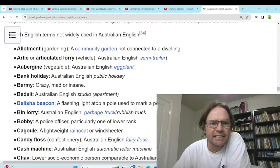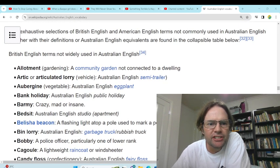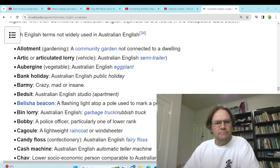G'day, and today we are looking at comparisons on Wikipedia of British English versus Australian English, to see whether I understand any of the Pom lingo.